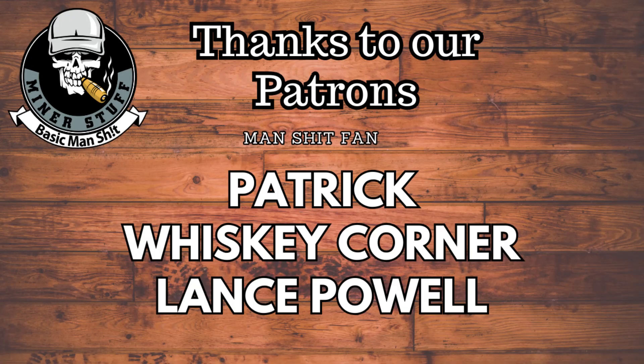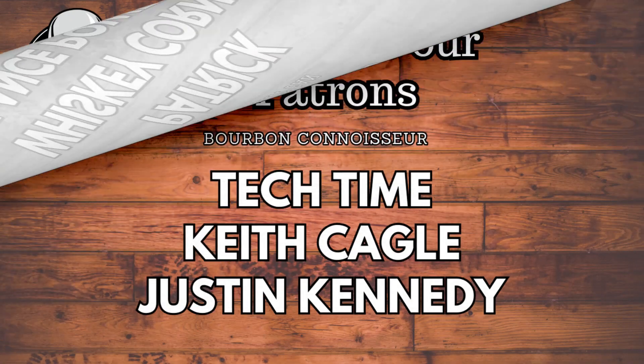Let us know down below what you guys think. Thank you guys for watching everybody. Have a good day. Bye.